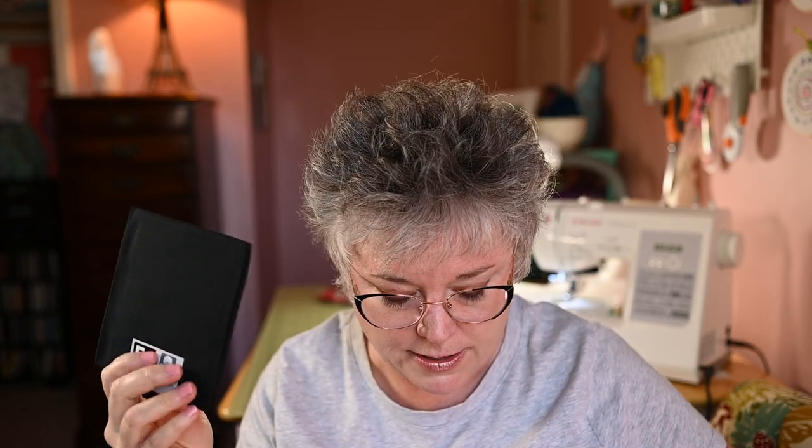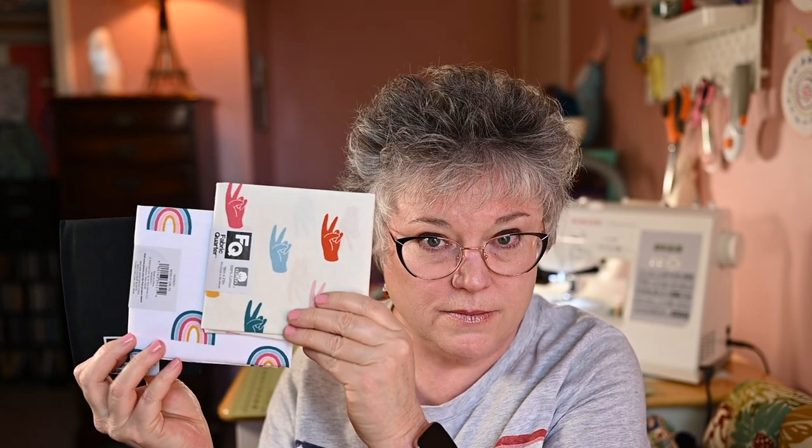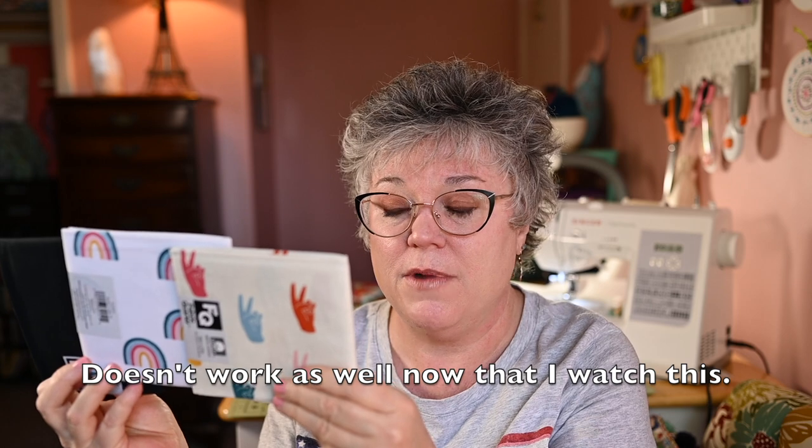I wound up getting some other fat quarters — they were all on sale, which is why I grabbed them. They're such a great size for doing bags, and I knew I had those bag projects planned, plus more zippered pouches in the new year and little mini quilts. I'm not usually somebody that likes a lot of heavy black stuff — I'm usually more of a color person — but I just thought this together was crazy beautiful. I also got this. The hands work with that rainbow; it's literally the same colors, probably the same collection.